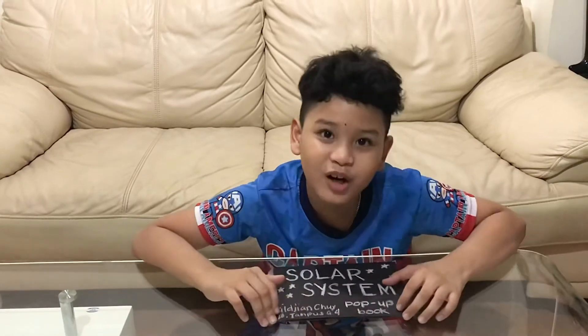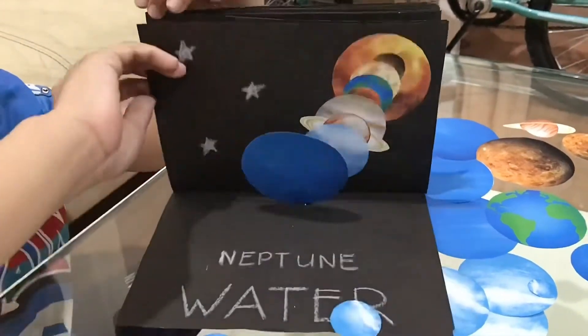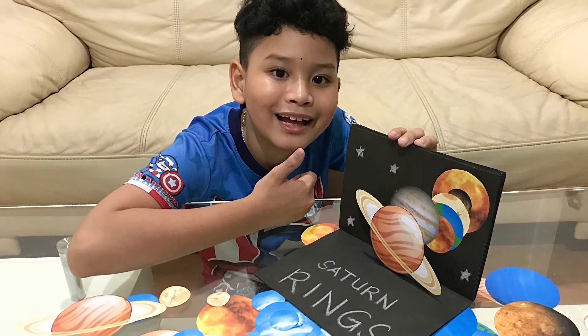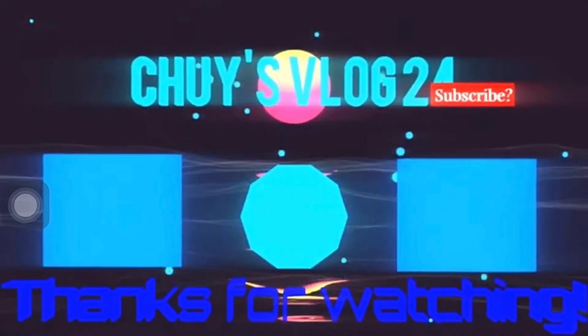So that's it for my science project guys and I hope you enjoyed it. It was very exciting to make and I hope you really liked it. Don't forget to hit that subscribe button, hit that like button, hit that bell button. Bye guys!